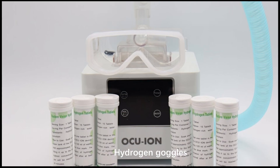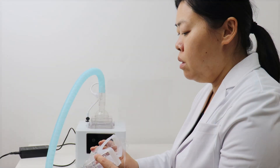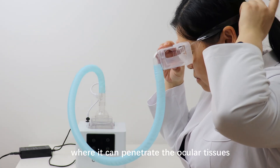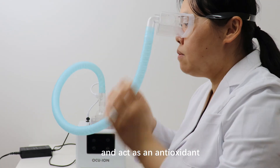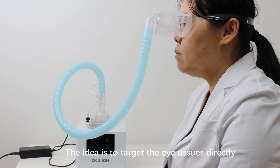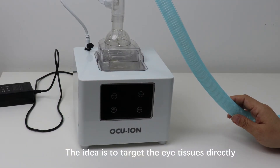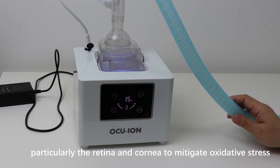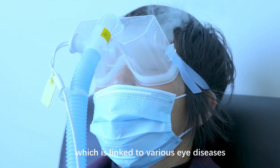Hydrogen goggles are designed to deliver molecular hydrogen directly to the eyes by creating a sealed environment around them. Hydrogen gas is pumped into the goggles, where it can penetrate the ocular tissues and act as an antioxidant. The idea is to target the eye tissues directly, particularly the retina and cornea, to mitigate oxidative stress, which is linked to various eye diseases.